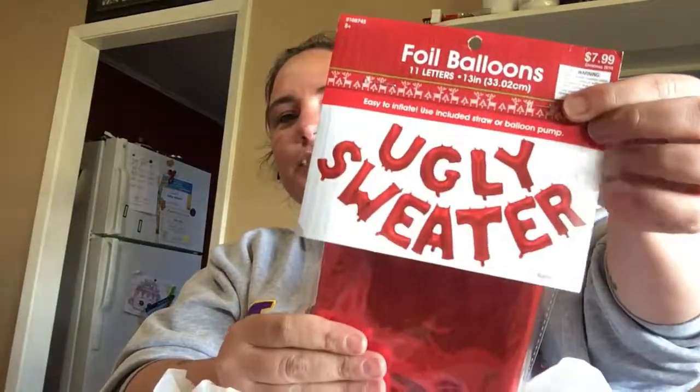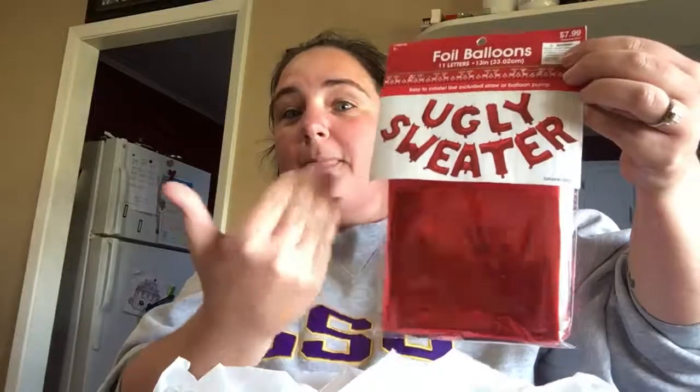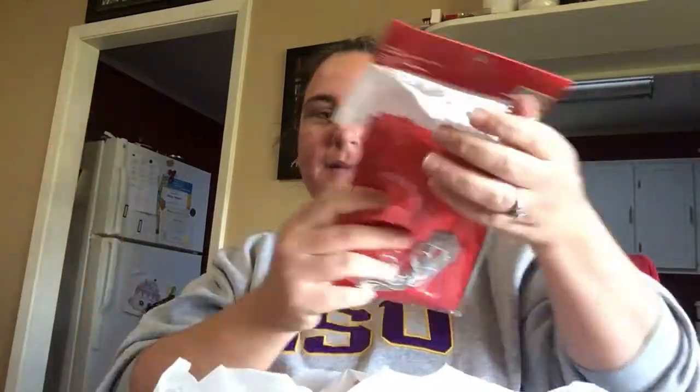Then I got this balloon set — because you guys remember we're going to be doing an ugly sweater competition, so I need this for the background of the video. It was $7.99 originally but of course it was 50% off.